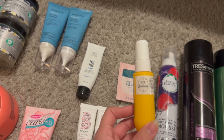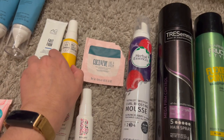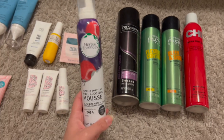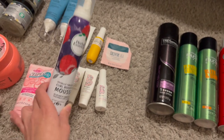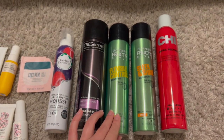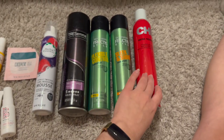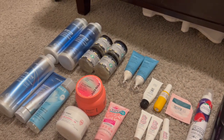I finished a Coco & Eve Like a Virgin hair mask foil packet — it was fine. Also a Herbal Essences totally twisted curl boosting mousse I use with gel for curly hair days. Ryan finished a Tresemmé hairspray, a Garnier Fructis flexible control spray, I finished the sleek and shine, and Ryan finished a CHI Infra Texture hairspray. That's everything for hair care in 2022 — 25 hair products total.